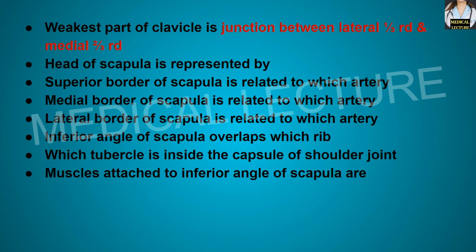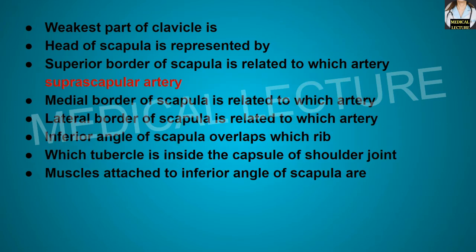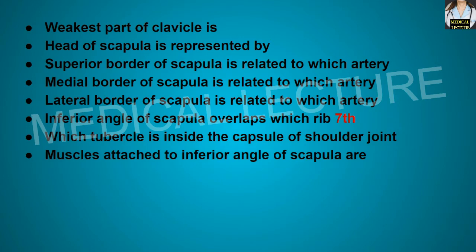The head of the scapula is represented by the glenoid cavity. The superior border of the scapula is related to the transverse scapular artery and its descending branch. The lateral border of the scapula is related to the circumflex scapular artery. The inferior angle of the scapula overlaps the 7th rib.